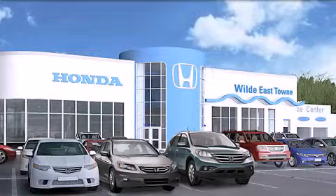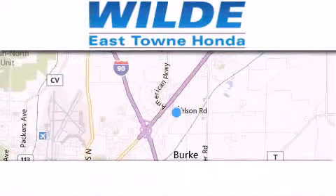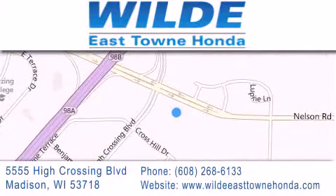Thank you for considering Wild Easttown Honda for your next luxury vehicle. If you have any questions, please visit our website, give us a call, or stop by our dealership, located at 5555 High Crossing Boulevard in Madison. We'll see you next time.